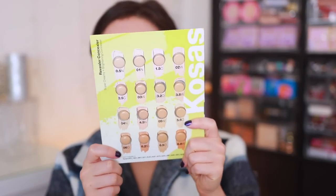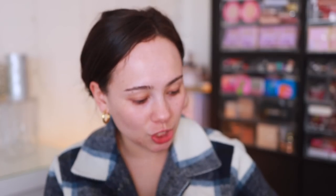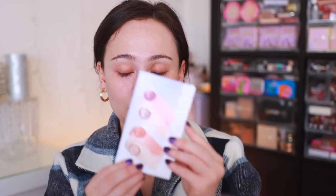I personally ordered this off of the Kosas website. Shipping wasn't the fastest, but I ordered from there because you can buy these sheets of samples — they range from about $5 to $10. I love keeping things like these in my makeup kit. This one was $10, which is kind of expensive, but it's really good for makeup artists or to find your perfect shade. This is the Revealer Concealer — you get all of these shades, and this one was like $5. I've always wanted to try their Tinted Face Oil, and they also have color and light cream blush and highlight duos. A little pricier than I'd want, but it's neat not to have to buy the full product to test things out. They're also selling this on Sephora.